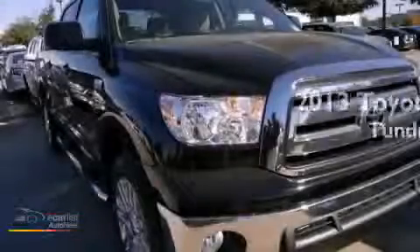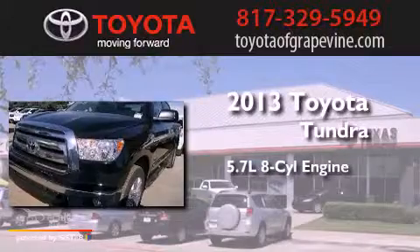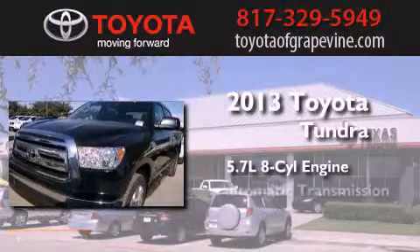This is a brand new 2013 Toyota Tundra. It has a 5.7 liter 8-cylinder engine and an automatic transmission.